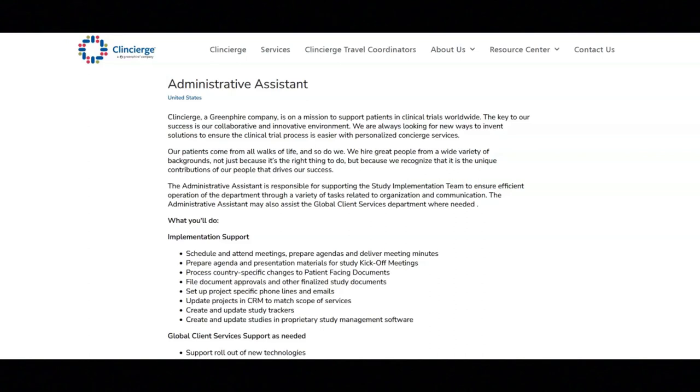Regarding the requirements for this position, you will need a bachelor's degree or equivalent experience, a minimum of five years of experience in an administrative role, well-developed proficiency in desktop applications including MS Office Suite, and strong written and oral communication skills.